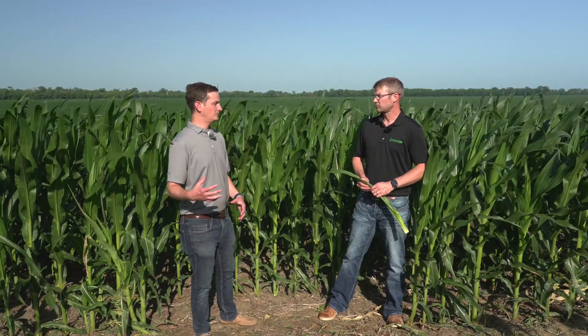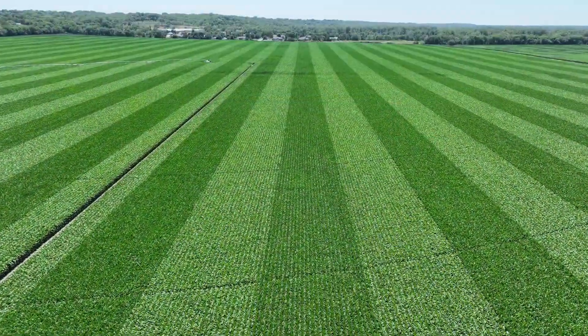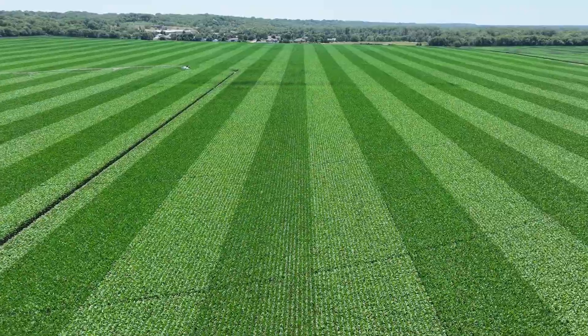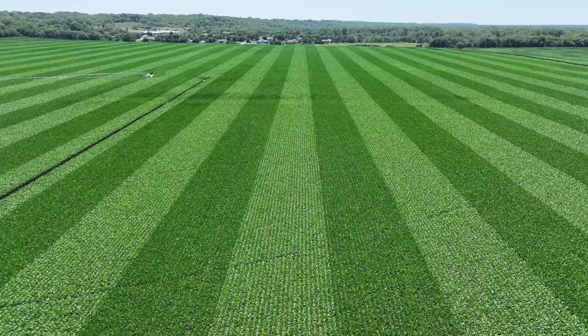What are we looking for out of these nutritionals? Yield is obviously the major component we're after. Absolutely — yield is what pays the bills, so ROI is always first and foremost. But it's about certain developments at certain times of the year — whether it be root and shoot development early, or grain fill with some of the later products — helping make sure that we've got all the nutrients to maximize that genetic potential.